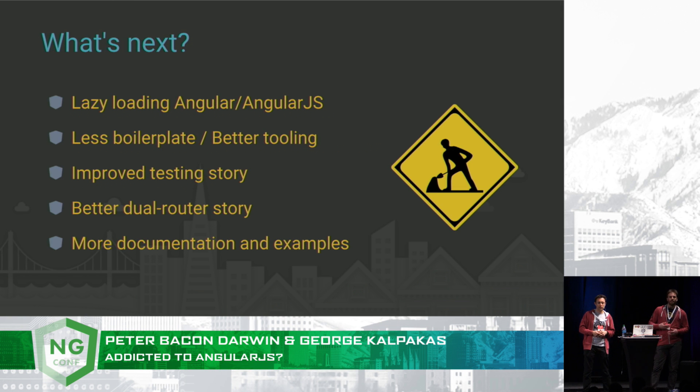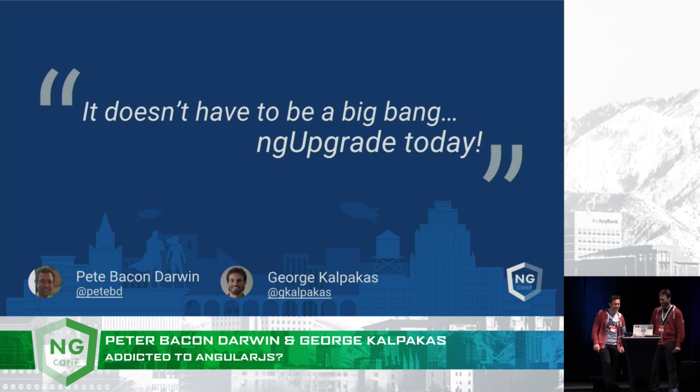So what's next? ngUpgrade is still in active development. In the next few months, we're going to work on a number of tasks with a common theme of improving the performance of hybrid applications, and also ensuring that the overall developer experience is much better — which might involve some documentation. We've managed to release ourselves from the addiction of AngularJS in small steps, and we hope you might be feeling inspired to get out there and have a go at upgrading to Angular.